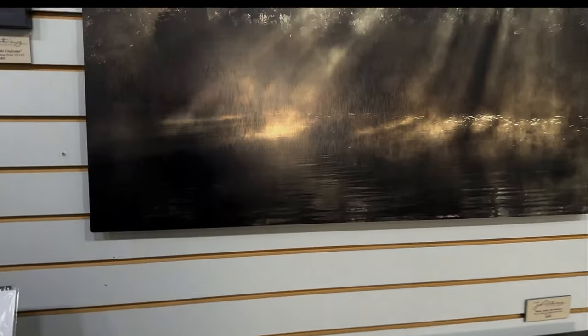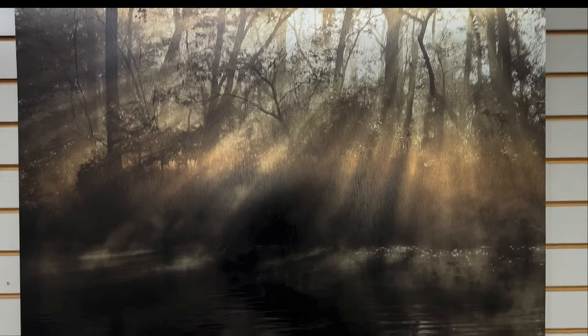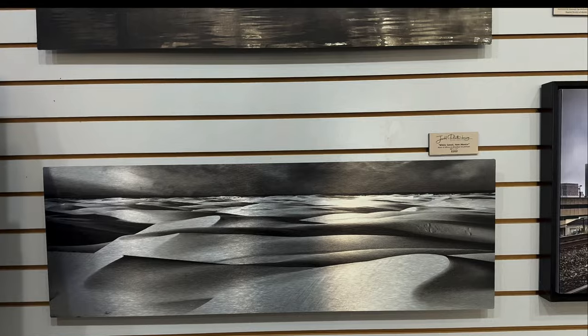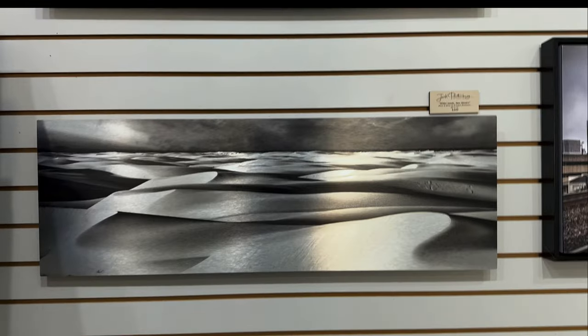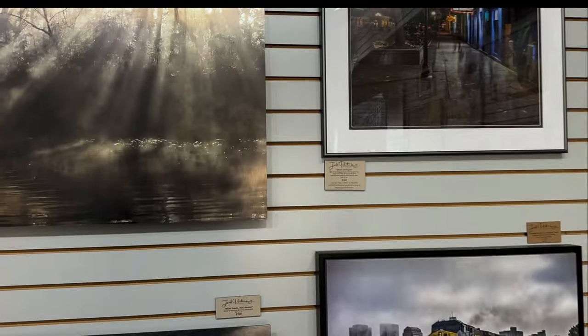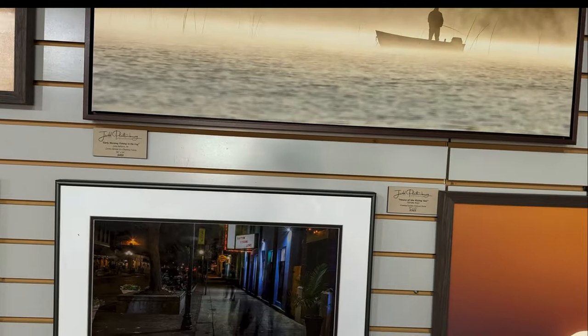This is one here not far from where we are in Dayton. Just beautiful work printed on metal. And another one of the dunes — this is out in New Mexico, I believe, and it's printed on metal. Beautiful presentation. Just wonderful work.